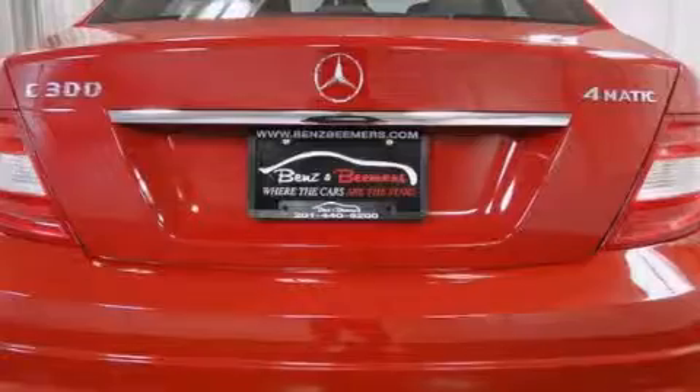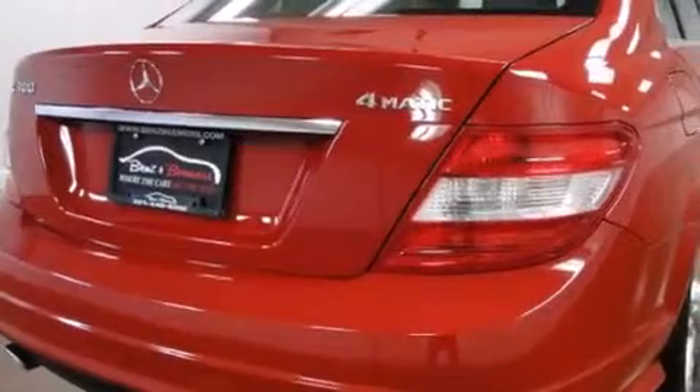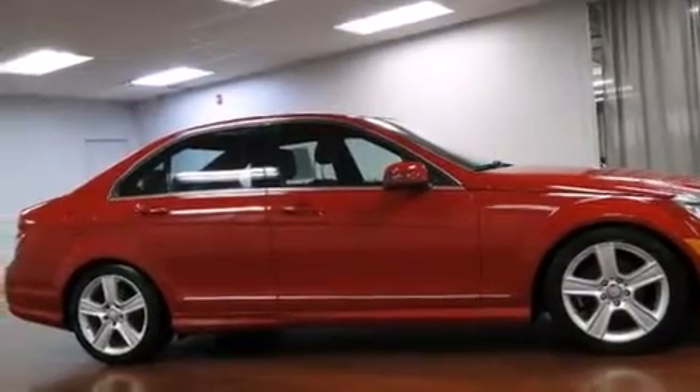Its top features and packages include the Premium 2 package, the Multimedia package, Keyless Go, a sunroof, heated seats, the Sport package, and a tire pressure monitoring system.